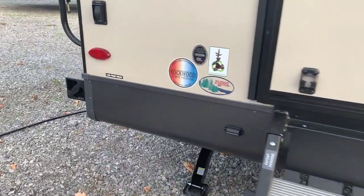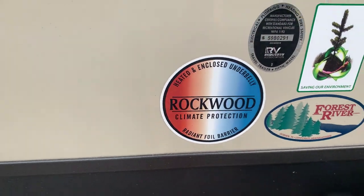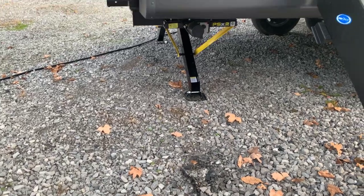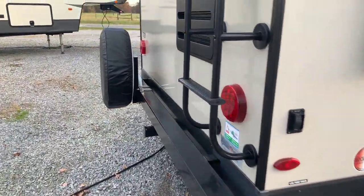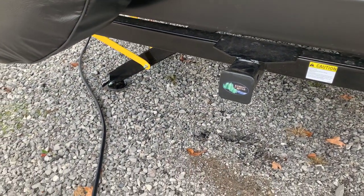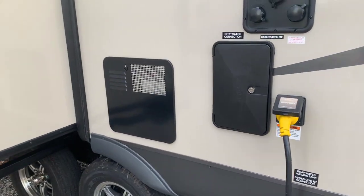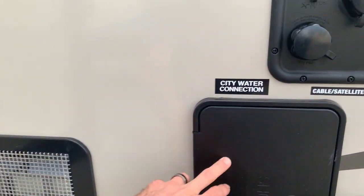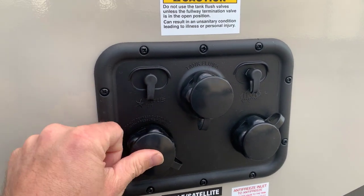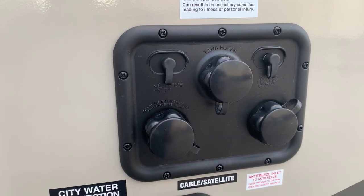There's a climate protection package — heated and enclosed underbelly with a radiant foil barrier. This has all electric jacks: four electric stabilizer jacks and an electric tongue jack. Ladder on the back, bonded rear wall — not a free-hung fiberglass wall. There's a receiver hitch on the back for a cargo rack, and a spare tire already on the back. On this side there's an outside shower, and Rockwood has started using a one-panel water hookup system where all your water connections are together.